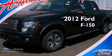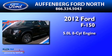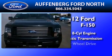This is a brand-new 2012 Ford F-150. It has a 5.0-liter 8-cylinder engine, an automatic transmission, and 4-wheel drive.